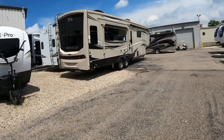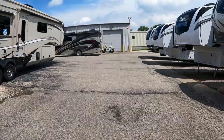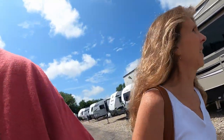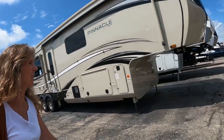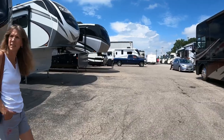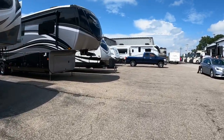Look at all the pretty RVs — a lot of Grand Designs. These are all brand new, no rust on them. We don't want new, we want used. There's some used ones up there. They only had like seven or eight Class A's in inventory, so maybe over here.